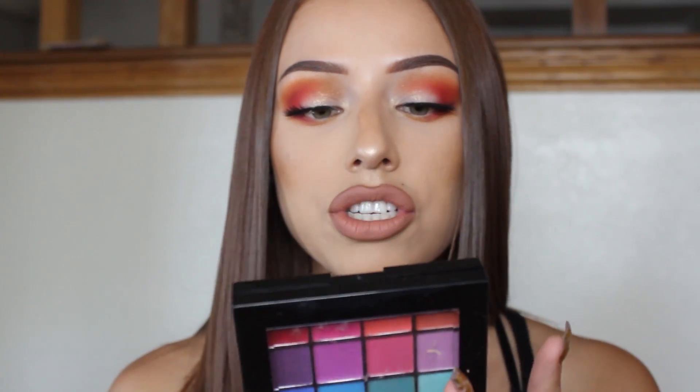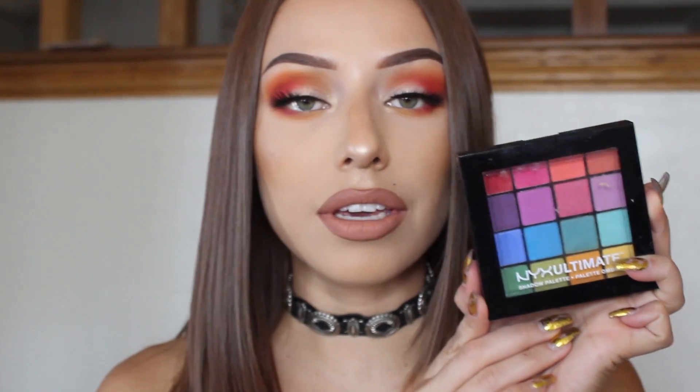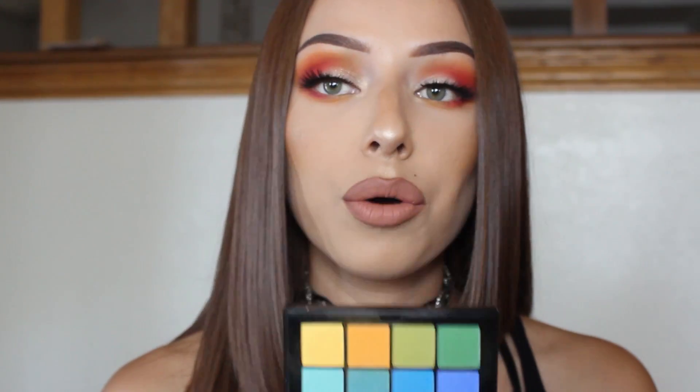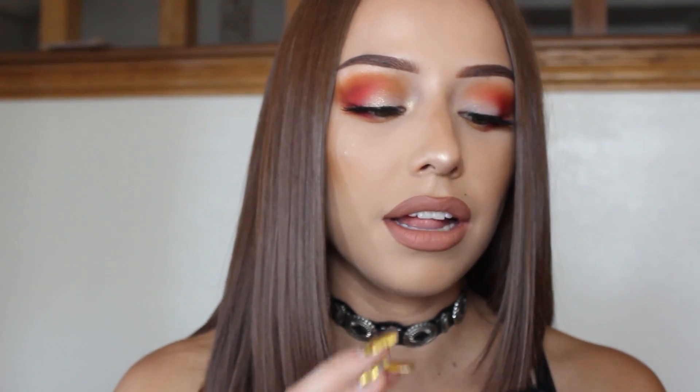I used my NYX Ultimate Bright Shadow Palette. You can get this at Target, it's only like $17. I used a ton of these shades. They're so pigmented and they're amazing — they blend so easily and I'm just loving this palette so far.